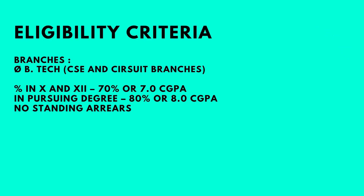All students belonging to computer science and circuit branches were eligible, provided they have a CGPA of 7 or 70% in 10th and 12th, and 8 or 80% in their pursuing degree with no standing arrears.